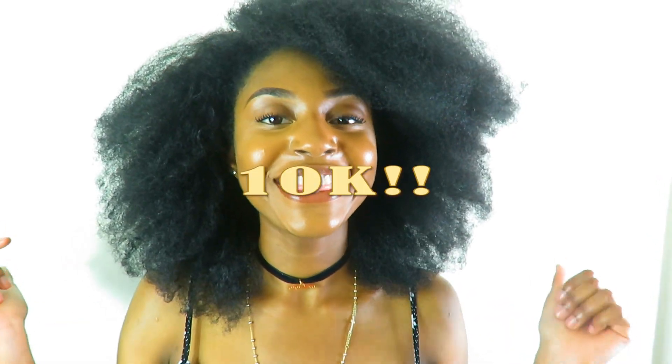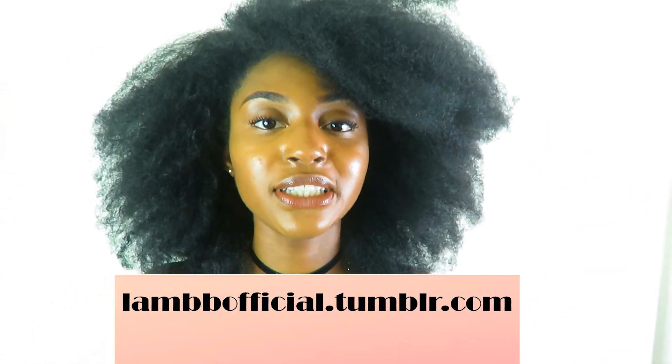That pretty much sums up my hair regimen. Being on your hair journey just makes you learn about your hair, and also about yourself on some level. Take time — everybody's hair is different and unique to them, so just take time on your journey and keep trying out different things. Also, thank you so much for 10K followers on Tumblr! If you don't follow our Tumblr, do follow it. Feel free to submit your photo of where you are on your natural hair journey to LAM and we'll post it for you. Thanks for watching — thumbs up if you liked this video, and I'll see you guys in my next video. Peace out!